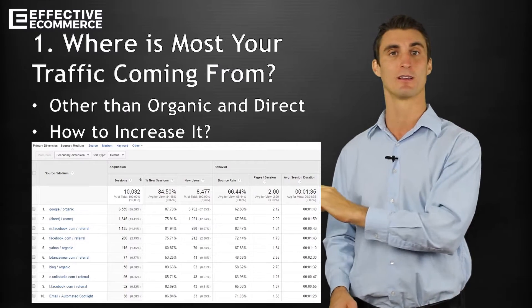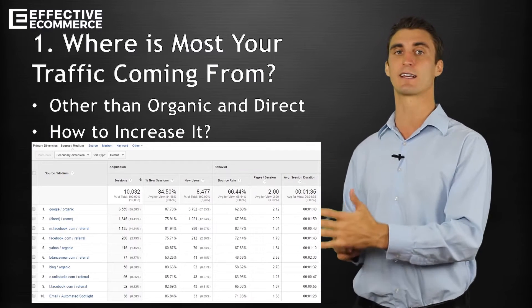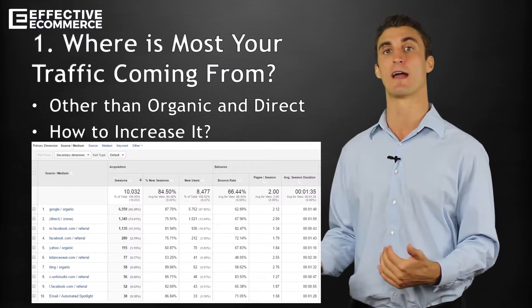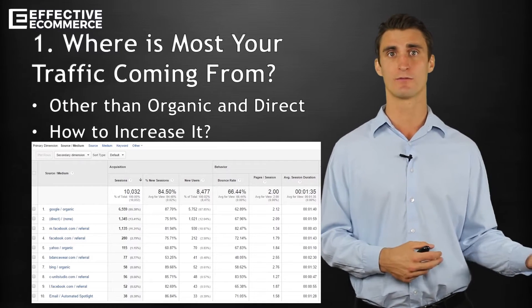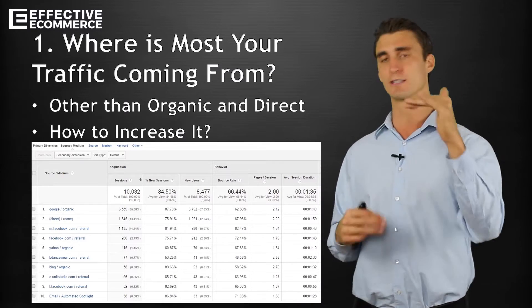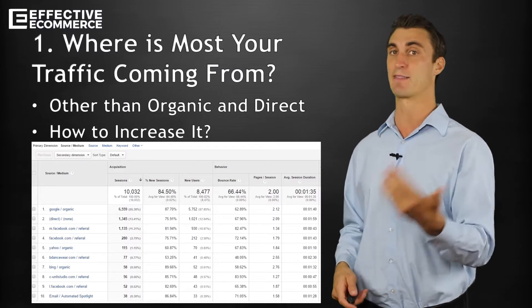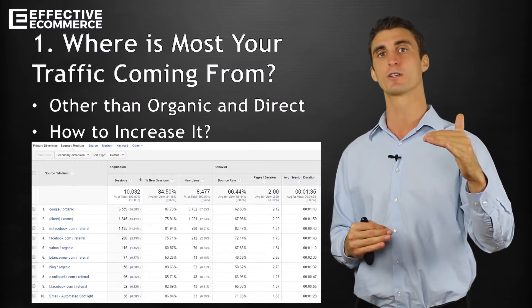Here's my example — this is actually from my blog for B Dancewear. What I realized is most of my traffic's coming from direct and organic, but other than that, most of my traffic's coming from Facebook, which is interesting. That's not something I fully realized. There's the 80-20 principle: 80% of your results come from 20% of the inputs. In this case, the 80-20 is organic, direct, and Facebook — so that's the main stuff I'll really want to focus on.